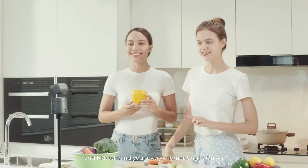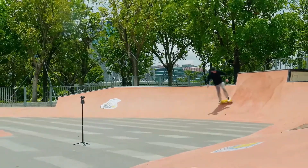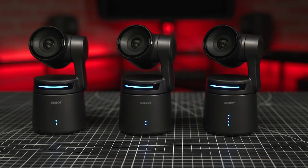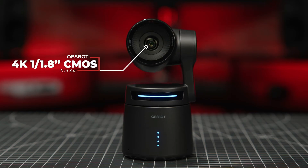Now let's talk about versatility. The OBSBOT TAIL is designed to be both a wired and wireless camera, giving you the flexibility to adapt to different setups and environments. Whether you prefer the convenience of wireless streaming or the stability of a wired connection, this camera has you covered.